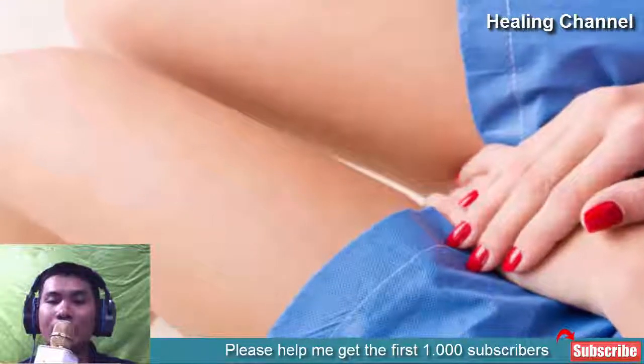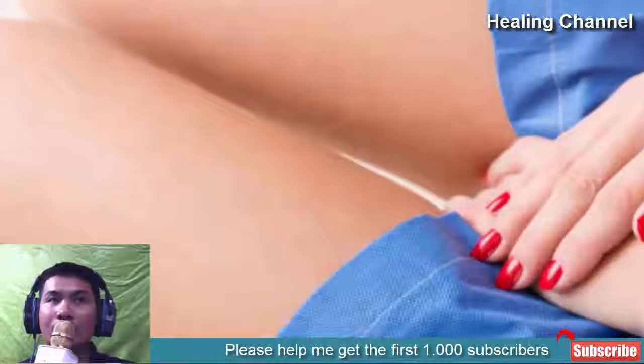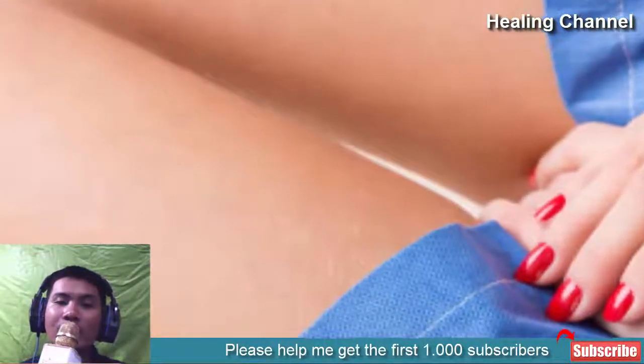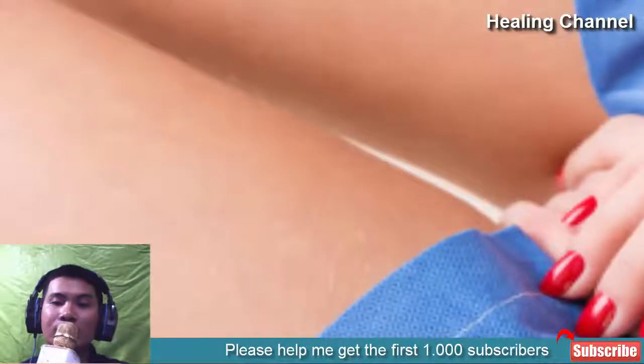Diabetes. If you have diabetes, do everything you can to maintain your blood sugar levels and ensure they do not cross the minimum threshold. An increased amount of sugar in your bloodstream can also lead to the development of yeast bacteria, enabling them the nutrition to multiply.